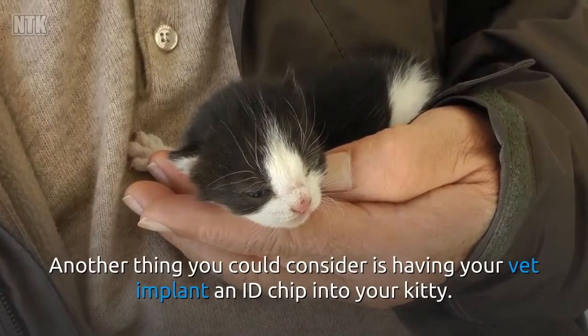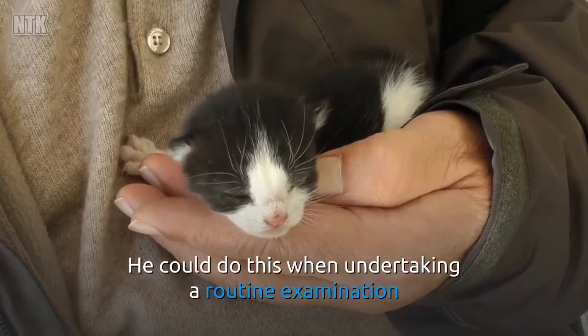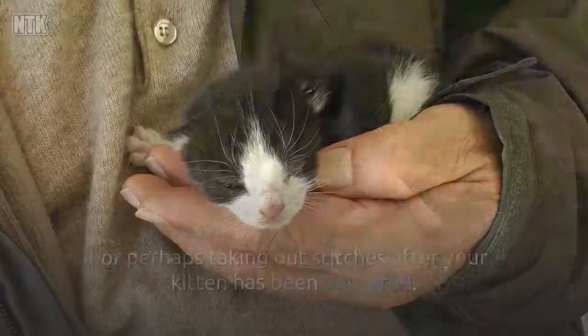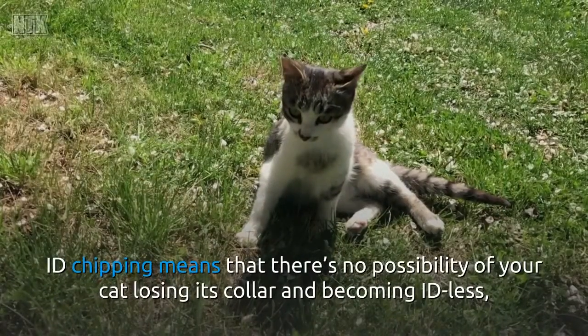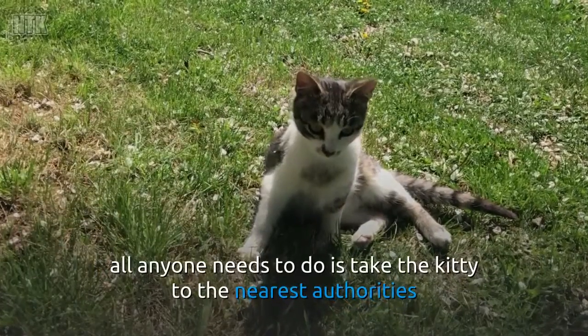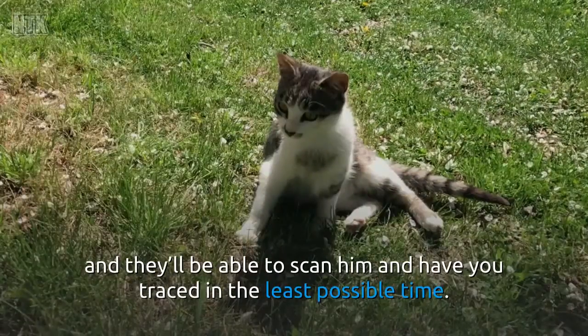Another thing you could consider is having your vet implant an ID chip into your kitty. He could do this when undertaking a routine examination or perhaps taking out stitches after your kitten has been neutered. ID chipping means there's no possibility of your cat losing its collar and becoming ID-less — all anyone needs to do is take the kitty to the nearest authorities and they'll be able to scan him and have you traced in the least possible time.